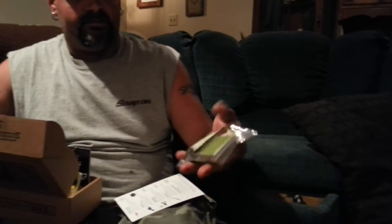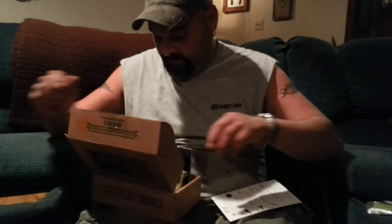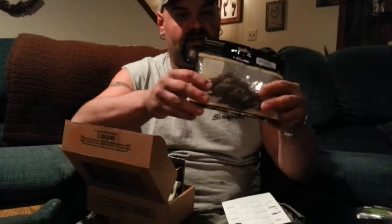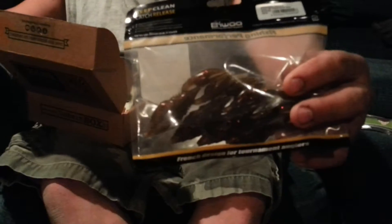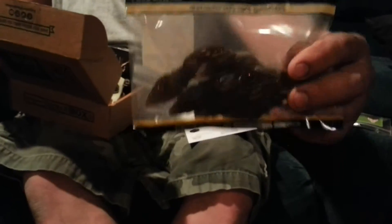Next up is the Armored Crawls, which I love. This motor oil color with the red flake — I'm not sure if you guys can see that or not, but those are in there.